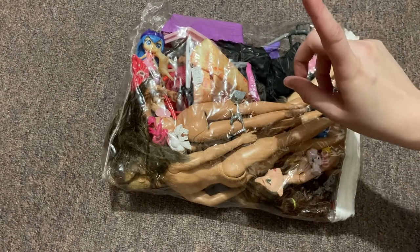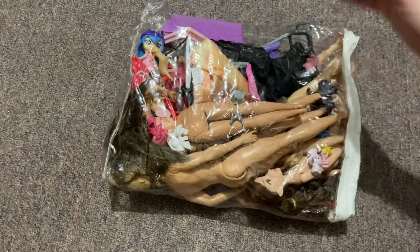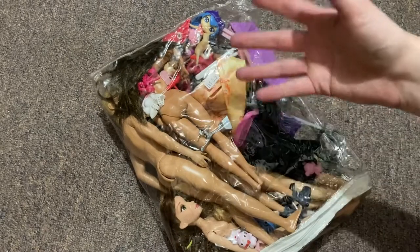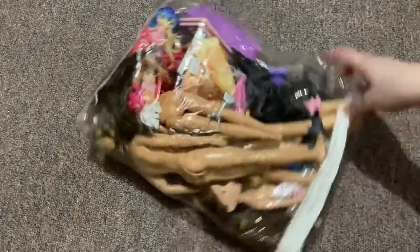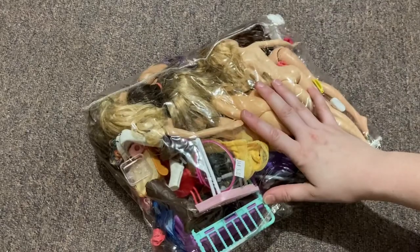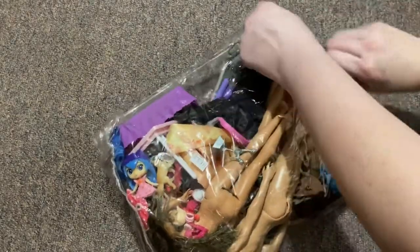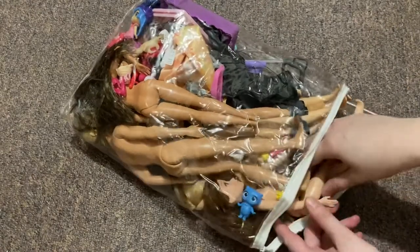G'day doll collectors and thrifters, and welcome to Koala Dolls. I'm Tessa and these are my dolls. Today I found this bag of dolls at the Salvos op shop, which is a thrift store here in Australia, for five dollars Australian. I thought, for that much money, why not take a chance and see what's in here — so that's what we're doing today. Let's unzip the bag and go through it together.